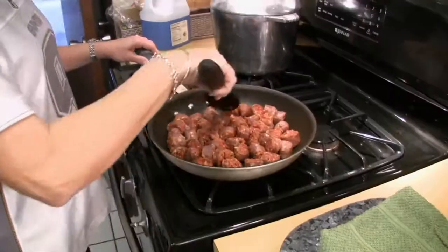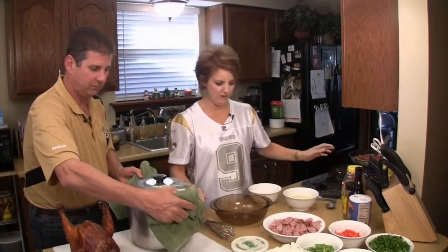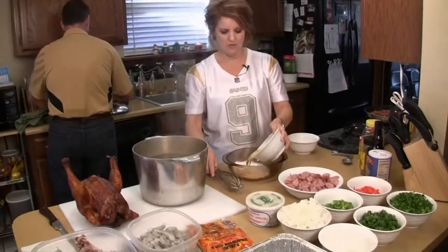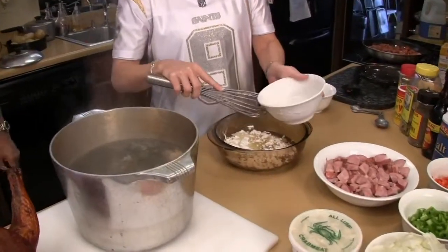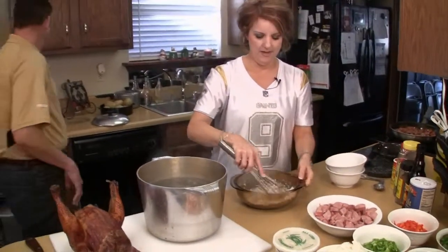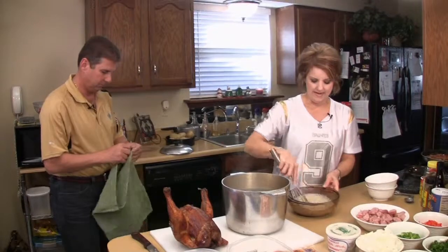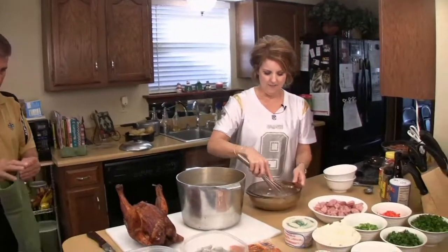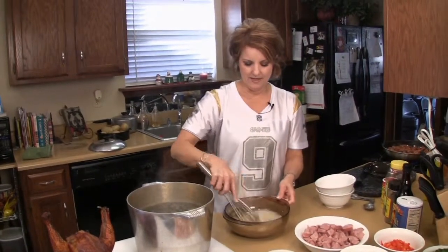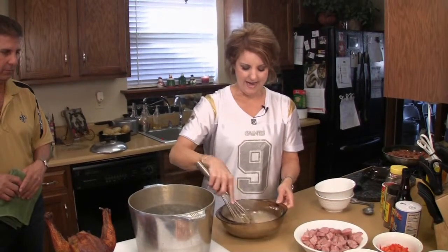I'm getting ready to start frying the hot sausage. Now, while I have the hot sausage frying, I'm going to go ahead and start my roux. I have one cup of flour and one cup of vegetable oil. Depending on whatever size pot of gumbo you're making, you can use a half a cup of flour to a half a cup of oil. I'm going to put this in the microwave. I like to start it at five minutes and then take it out and check the color, and I'll put it in a minute at a time just to get to the desired color that I like.